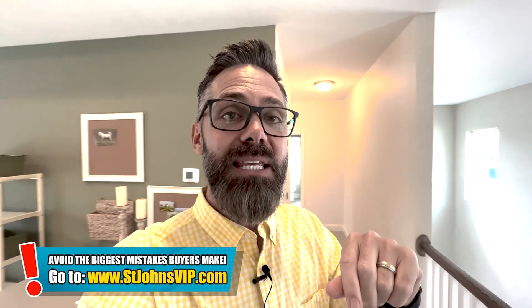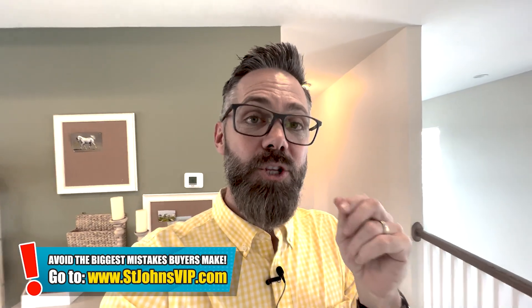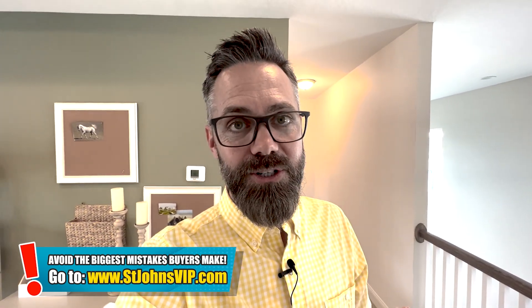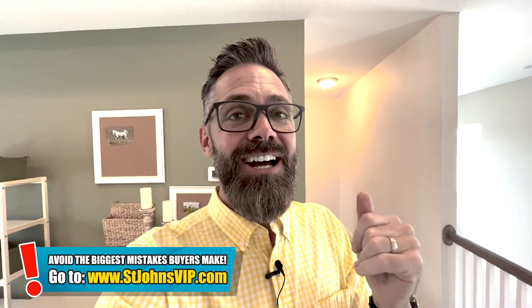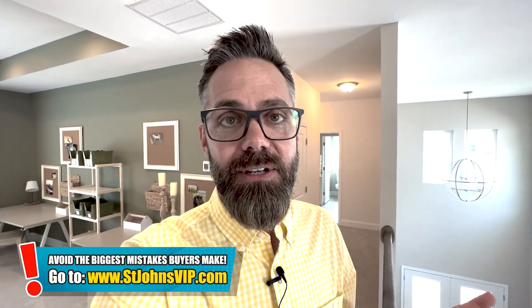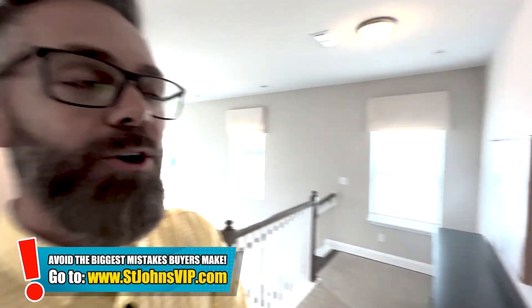I want to invite you to get our private video trainings of new construction in St. John's County — that's at stjohnsvip.com, the link is below. There you will unlock the top five mistakes most families make in new construction and how to avoid those, with great tips and strategies including negotiations through the contract that a lot of families simply don't know about. It's completely free and all private videos.